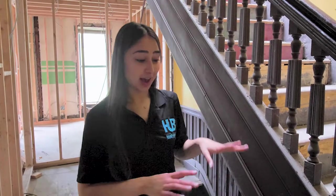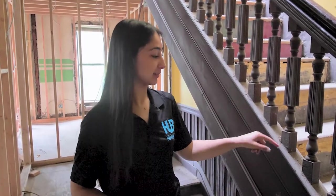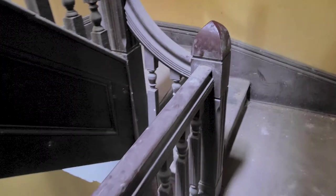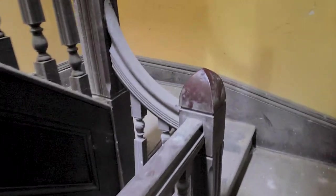Like the doors, these staircases are also currently covered — not only in layers of paint, but there's construction dust on them. I don't know if you guys can tell how beautiful they really are, but this is the charm you expect to see when you walk into a brownstone. It's this wooden detail. And again, we're going to strip all this paint off and restore its original charm and original detail.